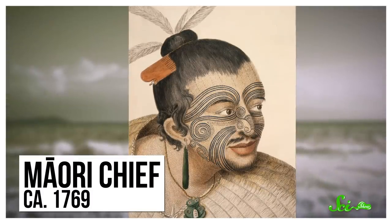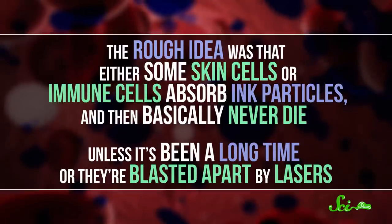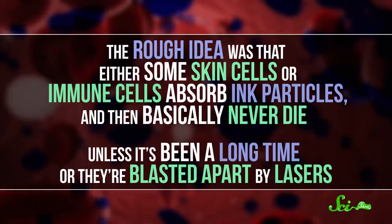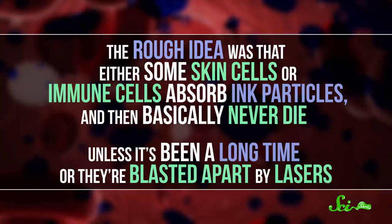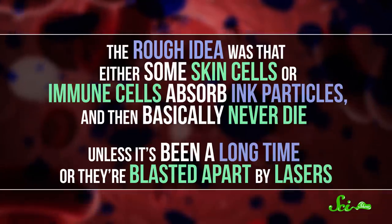Tattooing goes way back in human history. We've been inking ourselves for thousands of years. And yet, exactly how the ink sticks around has remained somewhat of a mystery. The rough idea was that either some skin cells or immune cells absorb ink particles and then basically never die, unless it's been a long time or they're blasted apart by lasers.